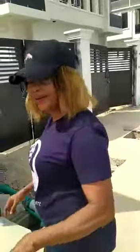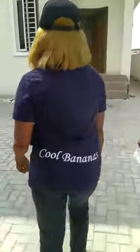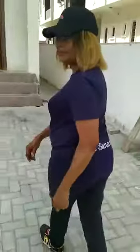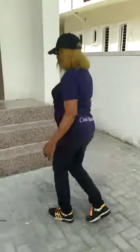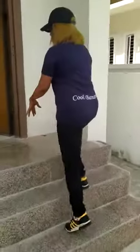Let's go in. Here we are offering you four-bedroom semi-detached with BQ, and two-bedroom detached. We work according to your budget. This is the sample of the four-bedroom semi-detached.